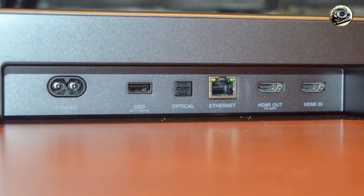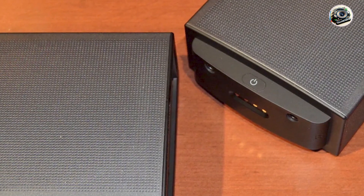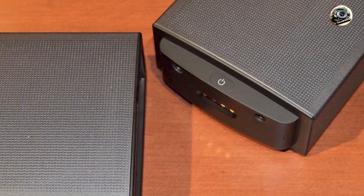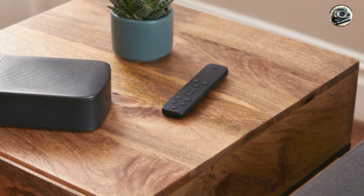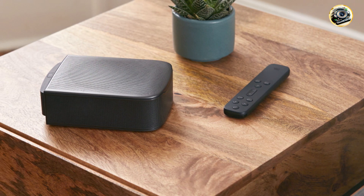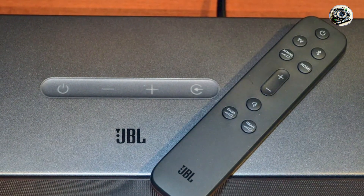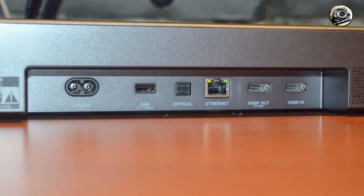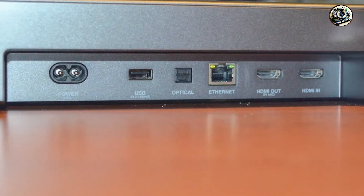Setting up the JBL Bar 9.1 is quick and intuitive, with clear instructions included for easy installation. The soundbar comes with a user-friendly remote control that allows you to manage settings, adjust sound modes, and switch between audio sources effortlessly. With Bluetooth functionality, streaming from your smartphone or tablet is seamless, making the JBL Bar 9.1 an excellent choice for everyday use. Overall, the soundbar is designed for convenience, ensuring you can enjoy great sound with minimal effort.